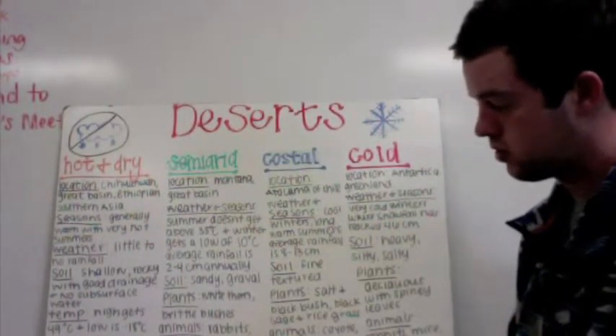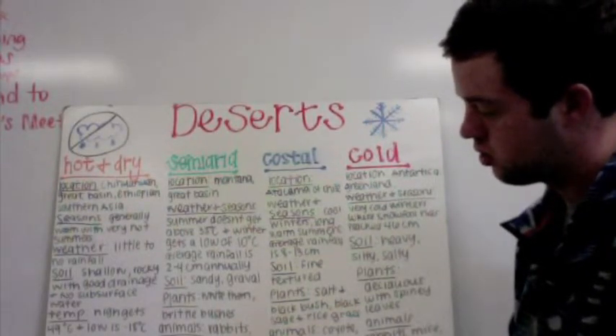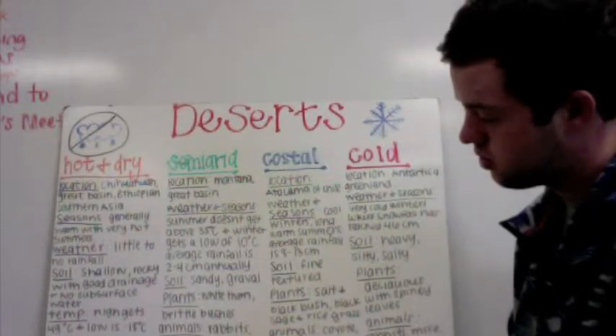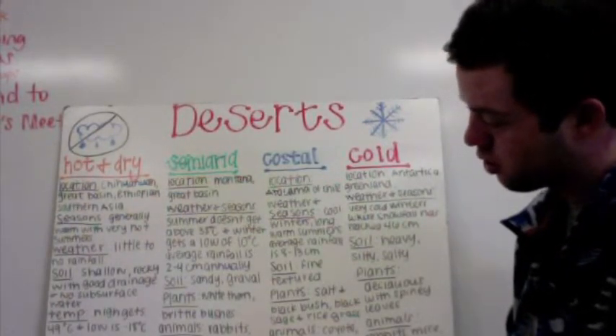The plants are yuccas, ocotillo, and cactus. And the animals are burrowers and kangaroo rats.